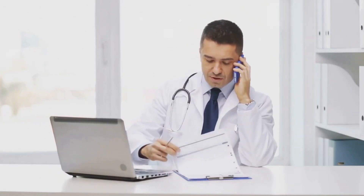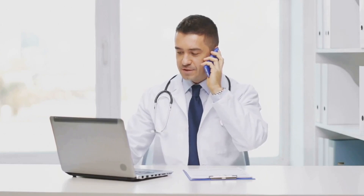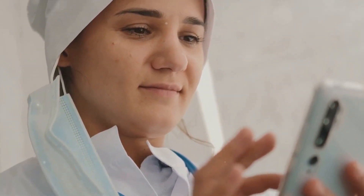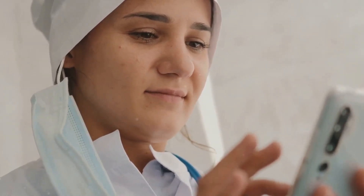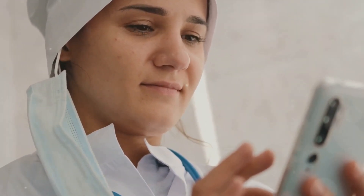Telemedicine is not just a trend — it's the future of healthcare. It's a powerful wave set to transform the way we diagnose, treat, and manage diseases. As we ride this wave, we can look forward to a future where healthcare is more accessible, affordable, and efficient for everyone, everywhere.